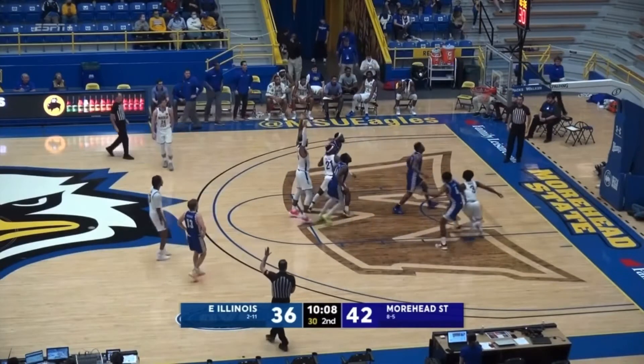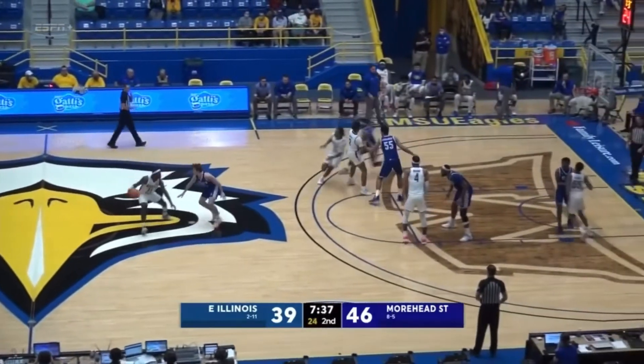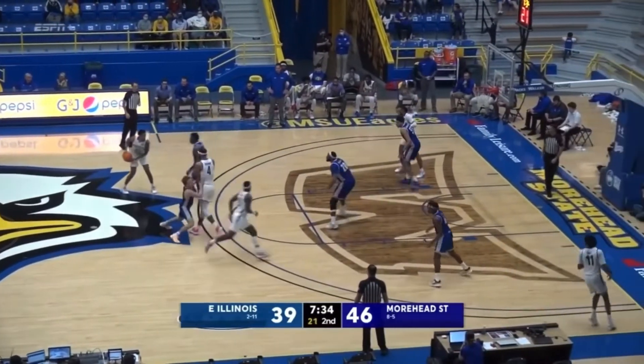Team fouls five for Morehead State, three for Eastern Illinois. Hattie went down and set the biggest illegal screen to get that man free, and Jalen Hall is still wincing on it.